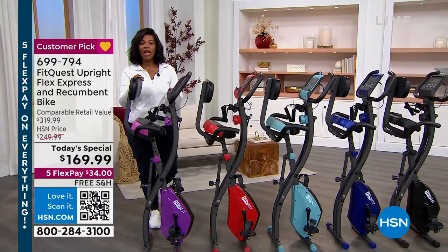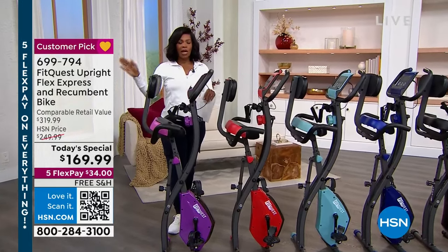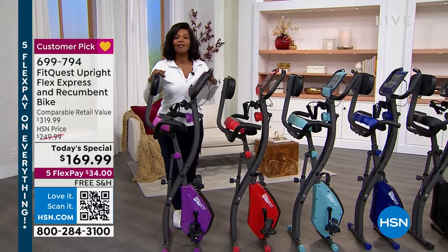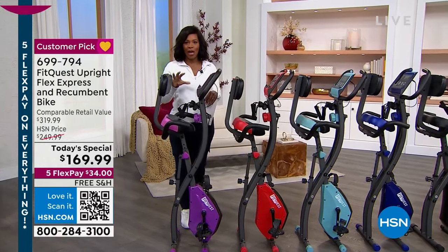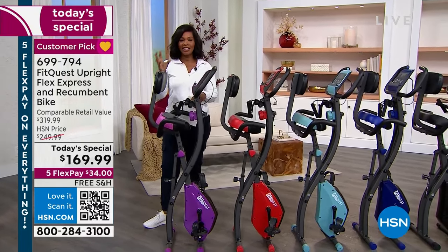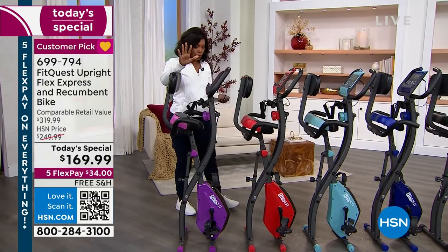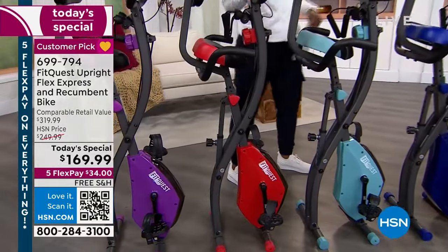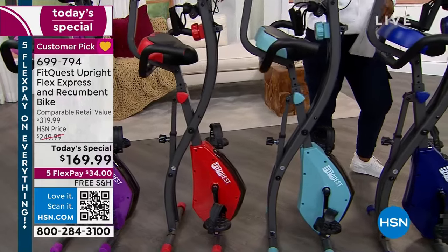FitQuest brings us the upright flex express and recumbent bike. This is one you have loved — it's a big customer pick on HSN.com with 747 reviews on this bike. Today it's the Today's Special. All you're deciding is which color you want: purple, red, teal, royal blue — they're all beautiful and they all work exactly the same.